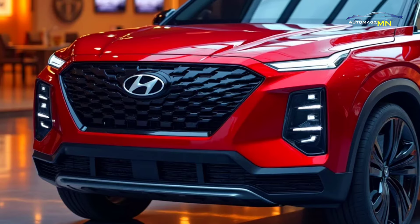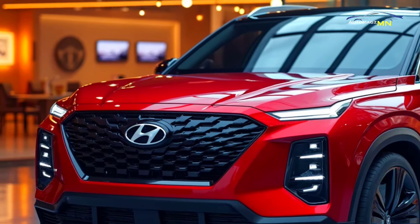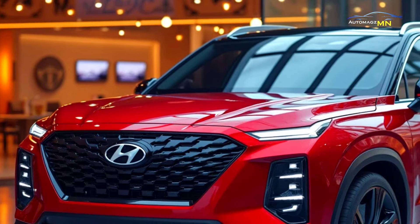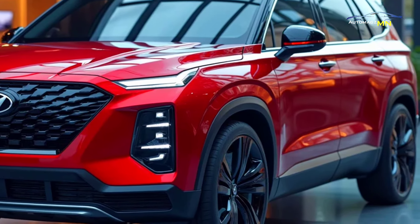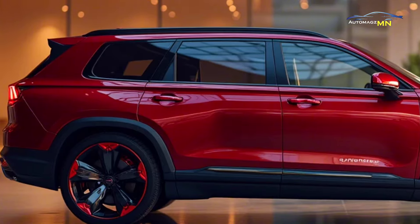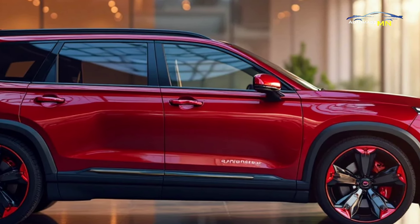Launched in 2018, the Hyundai Palisade was introduced as the brand's flagship SUV, designed to compete with established players like the Ford Explorer and Honda Pilot. It quickly gained popularity due to its spacious interior, advanced safety features and competitive pricing. The Palisade is named after the Pacific Palisades in California, evoking a sense of rugged luxury, which has become a hallmark of the model.